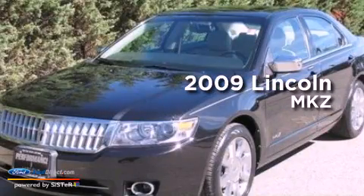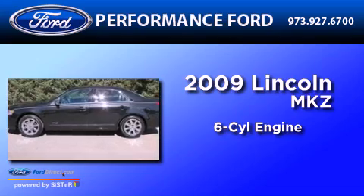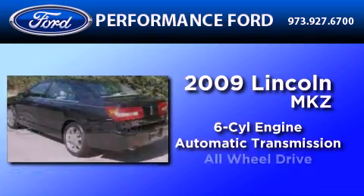This is a 2009 Lincoln MKZ. It features a six-cylinder engine, an automatic transmission, and all-wheel drive.